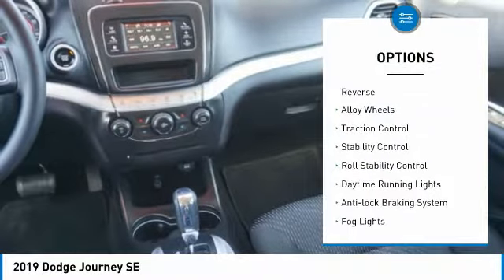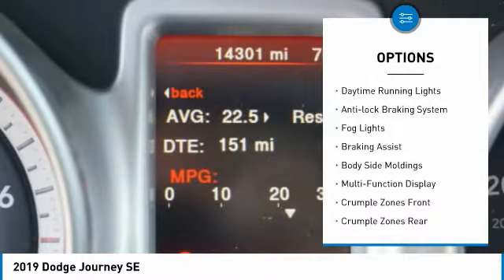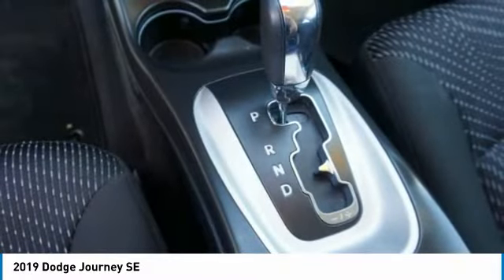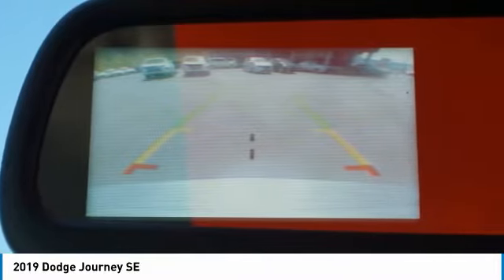Power windows with safety reverse, alloy wheels, traction control, stability control, roll stability control, daytime running lights, anti-lock braking system, fog lights, braking assist, body side moldings. Wouldn't you look great in this vehicle?